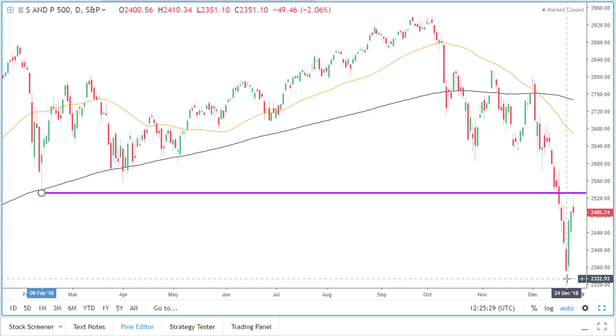If that should happen, then we can consider shorting opportunities in the stock market. We will just have to be patient in the meantime until we get a break of the S&P 500 support level around here.